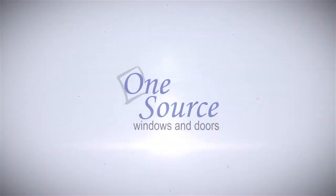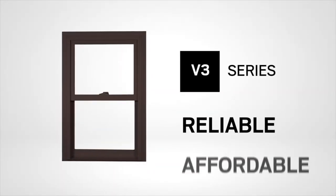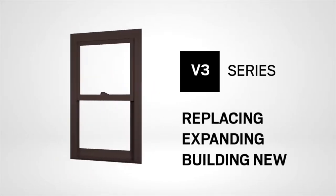Silverline Windows and Patio Doors, an Anderson brand. Match your style and budget with our V3 Series products — the reliable, affordable choice for replacing windows, expanding your home, or building new from the ground up.